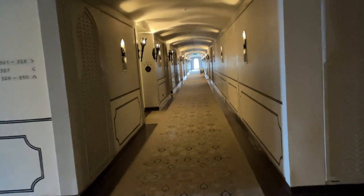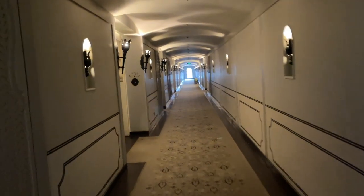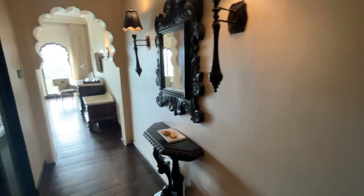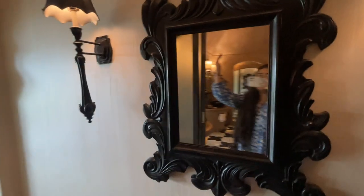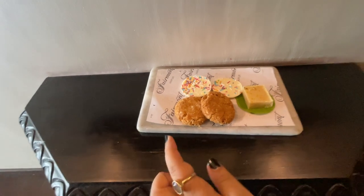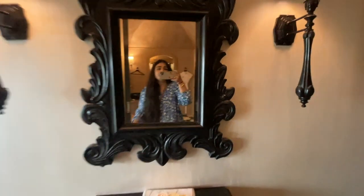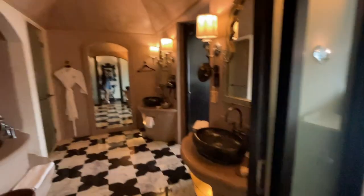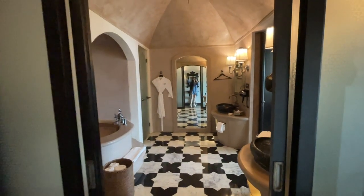This is the third floor and this is the passage towards my room. Let's go to the room. This is my room — the very first thing they've given is this beautiful little mint cookies. There's a big mirror here and right behind me is this massive bathroom.